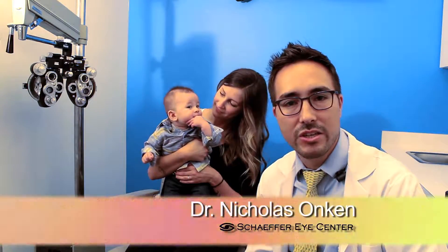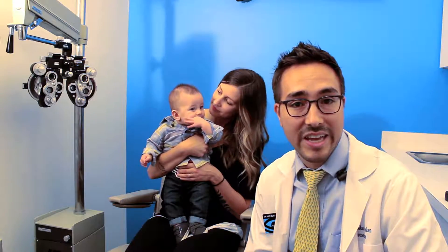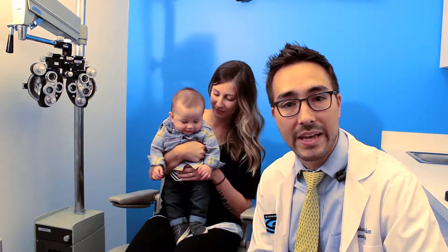Hi, I'm Dr. Onkin. I'm the pediatric specialist here at Schaefer Eye Center. We've got Roman and his mom here with us today. The American Optometric Association recommends that a child's first eye exam is between the ages of 6 months and 12 months of age.